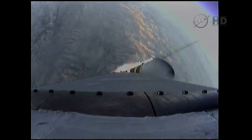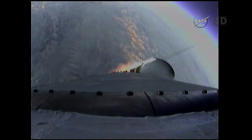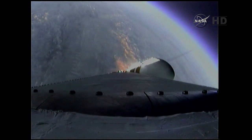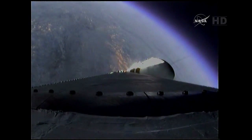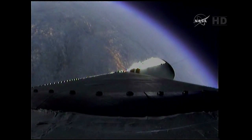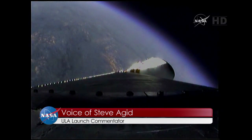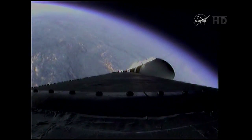Good engine control in the first stage, coming up on one minute 40 seconds. One minute 50 seconds in. Still looking good, coming up on two minutes — two minutes into the flight. Good engine control on the first stage. Port and starboard boosters still at good chamber pressures in full power mode, and good core chamber pressure in partial thrust mode, at two minutes 22 seconds in.